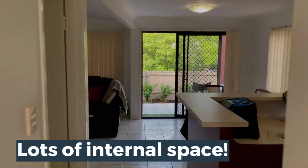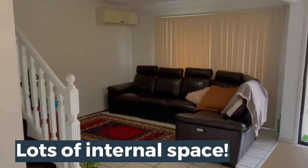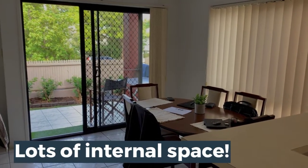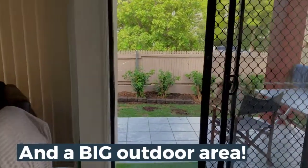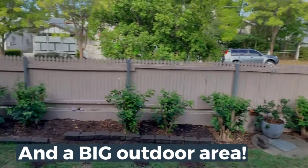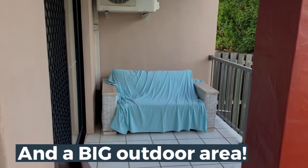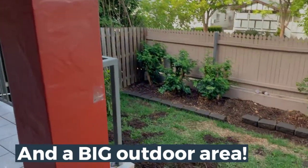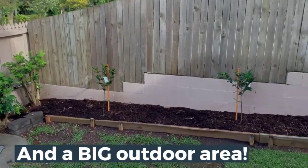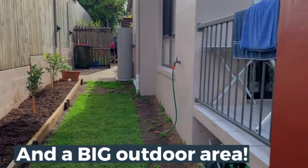As we move through into the main living space, there's a large living area and good-sized dining area. This follows through to the outdoor living space with a good-sized deck, lots of space for your barbecue, as well as a really ample outdoor courtyard area which leads back to the laundry and the front entrance.